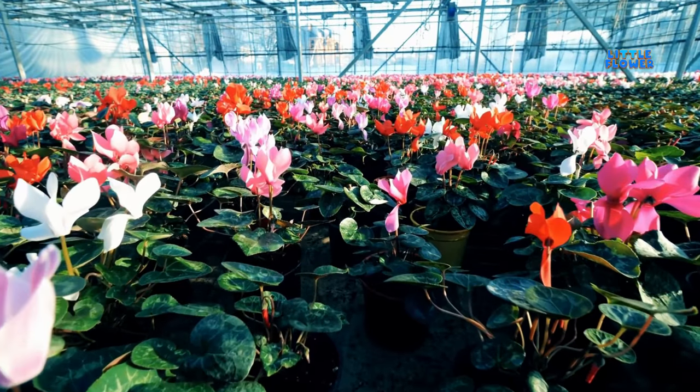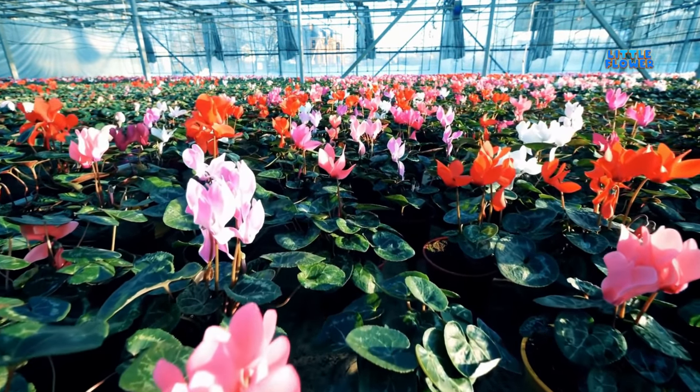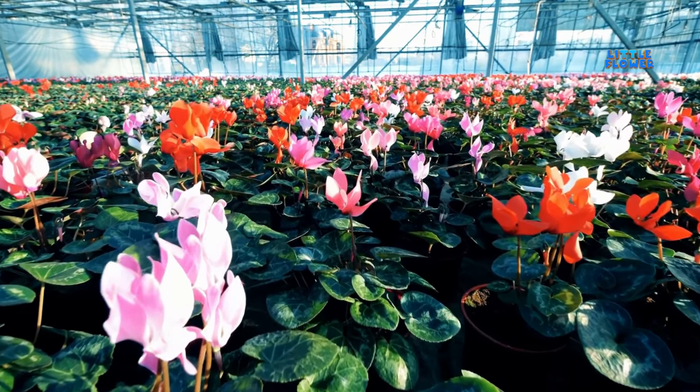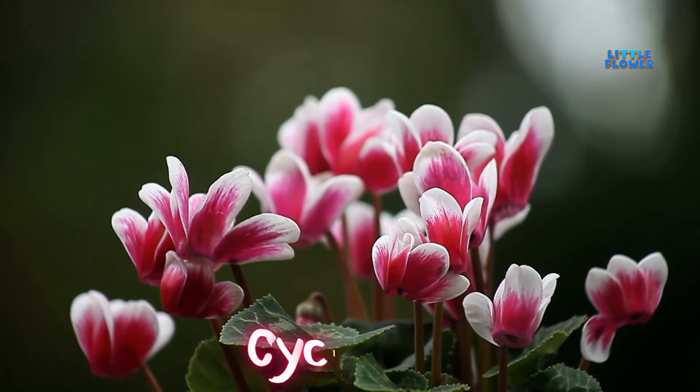The flowers come in many colors, from bright red, lavender, vivid purple, deep pink, and near-transparent white. And the flower name is cyclamen.